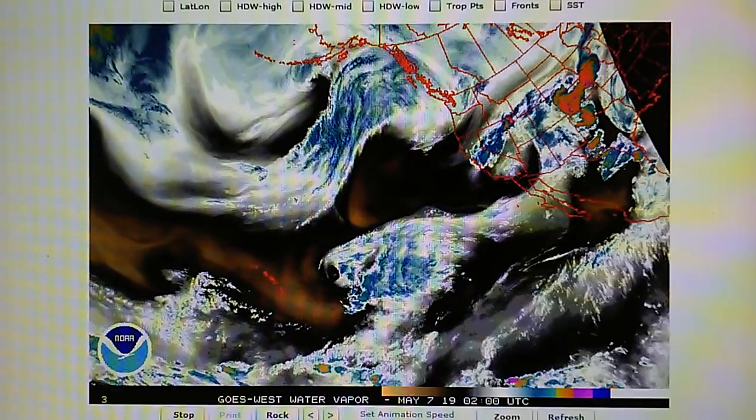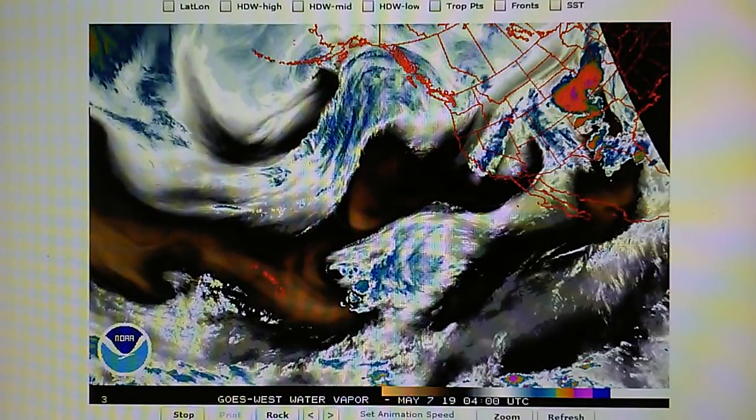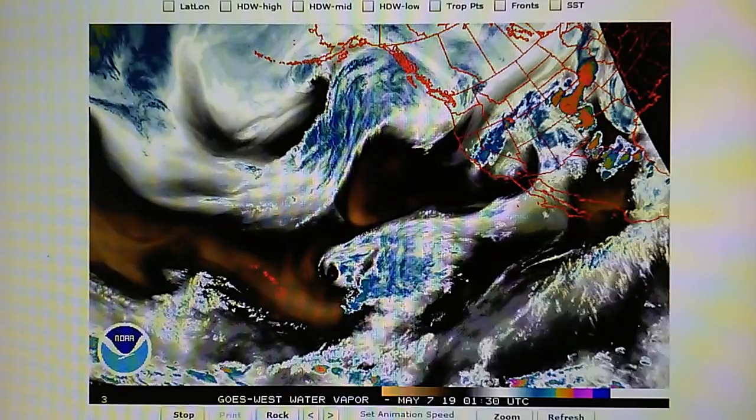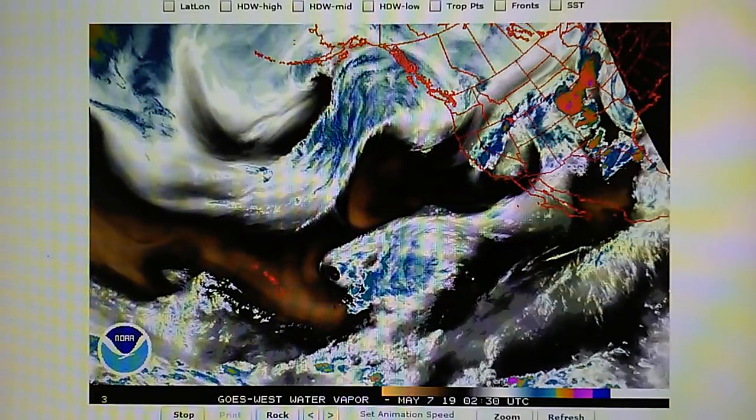Currently there is no precipitation in California to speak of — I don't have the Doppler pulled up, but it's all been pretty much squashed out. That rainstorm lasted about 40 minutes, it poured rain, and then the spigot was turned off.